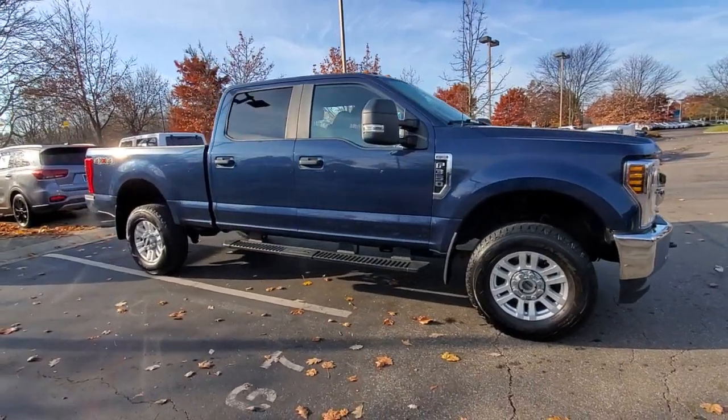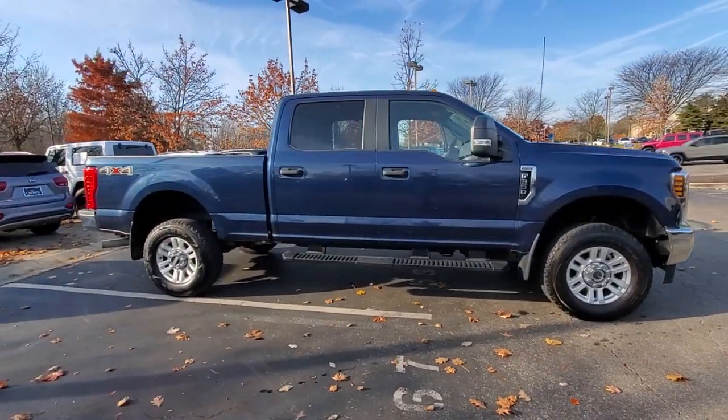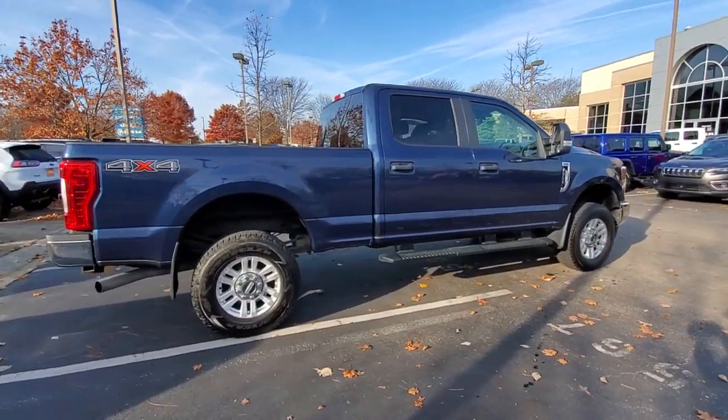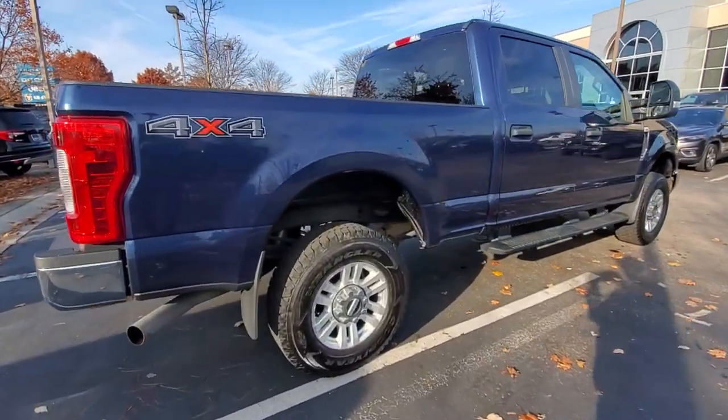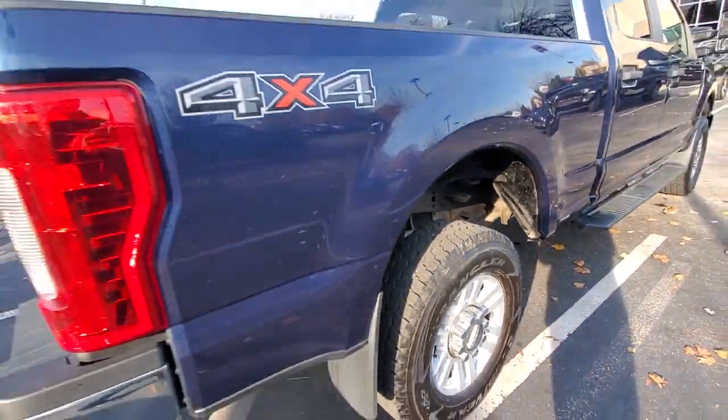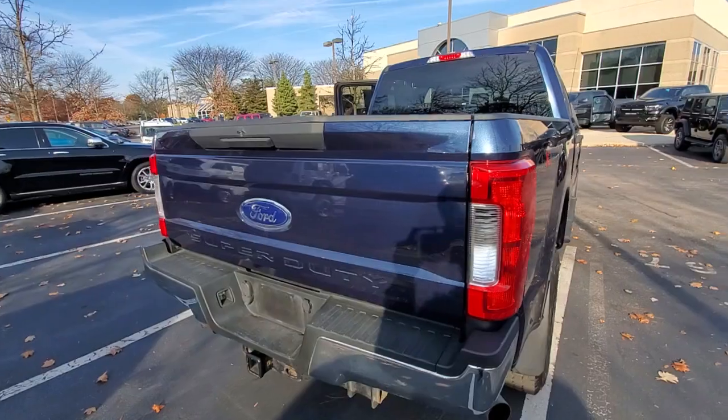Your next car could be the 2018 Ford Super Duty. This vehicle is an outstanding buy with fewer than 70,000 miles on the odometer. Here's a tough, fully capable Ford Super Duty that's ready to help you get even the biggest jobs done safely and with ease.